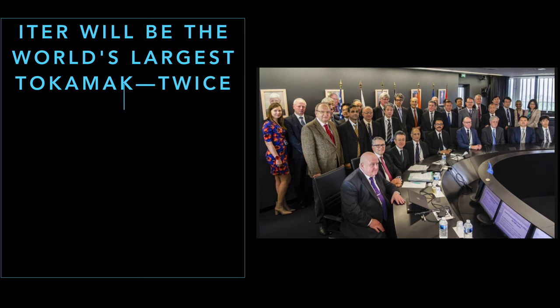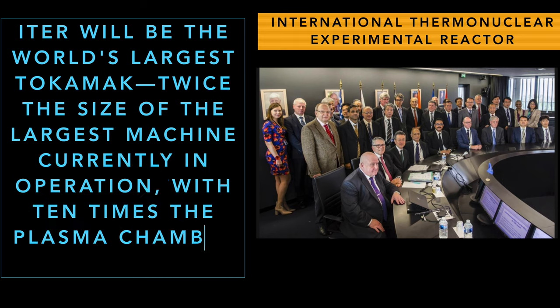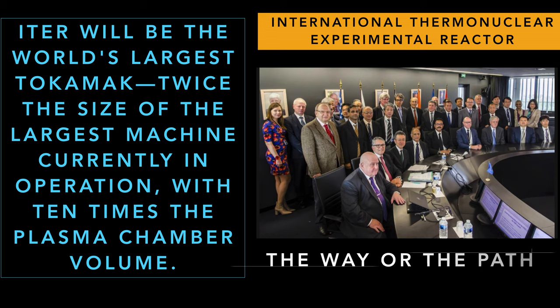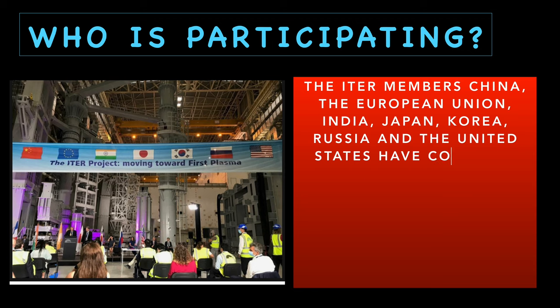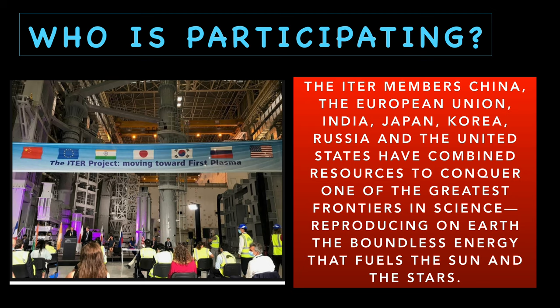ITER, or International Thermonuclear Experimental Reactor, will be the world's largest tokamak — twice the size of the largest machine currently in operation, with 10 times the plasma chamber volume. ITER comes from a Latin word meaning "the way" or "the path." The ITER members are China, the European Union, India, Japan, Korea, Russia, and the United States.